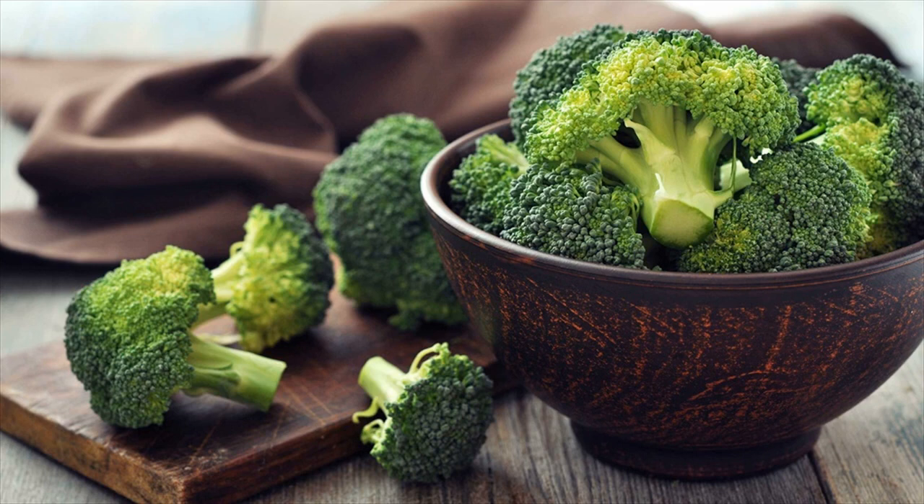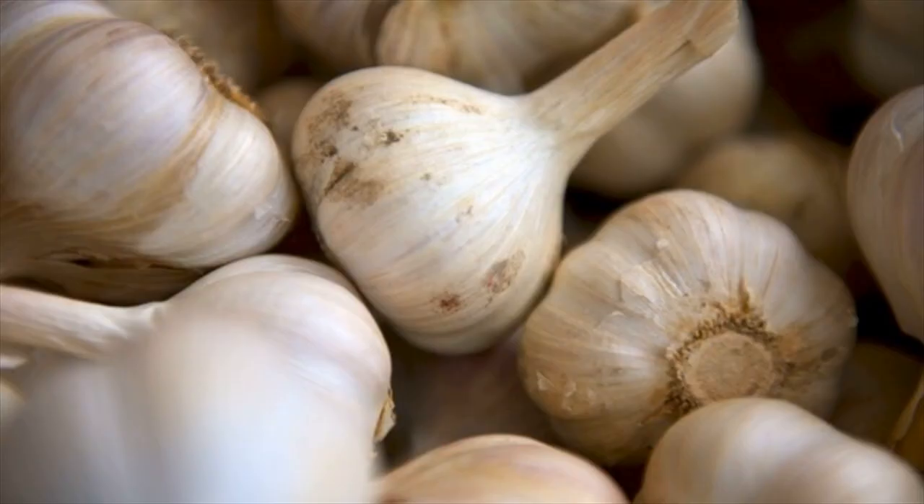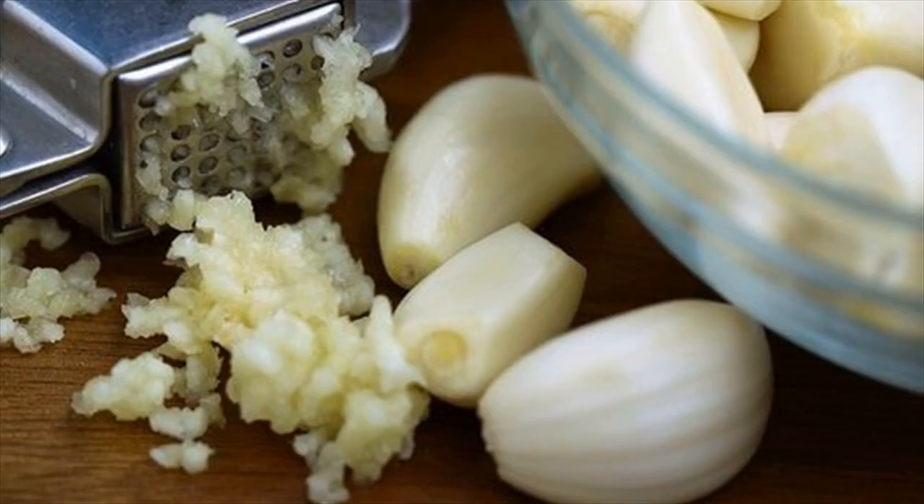Broccoli — how it helps. Broccoli is an excellent source of isothiocyanates, sulfur-containing compounds. The isothiocyanates regulate the expression of genes that are involved in flushing out carcinogens and improving metabolism. They also have anti-inflammatory properties.